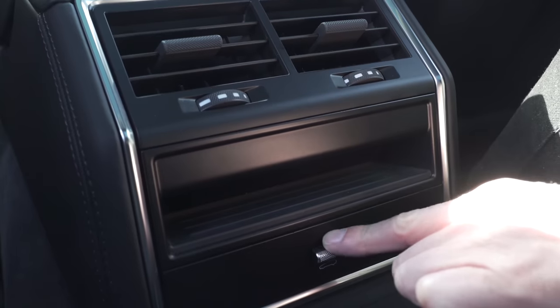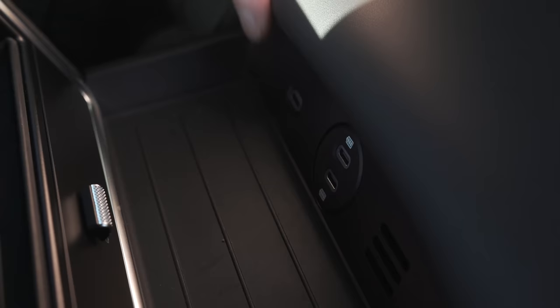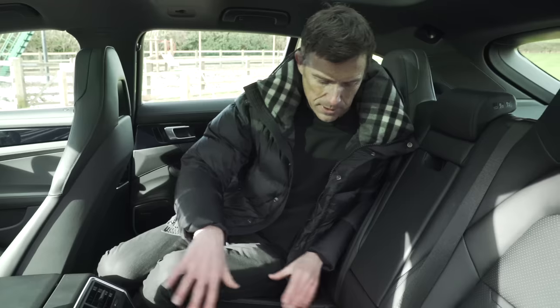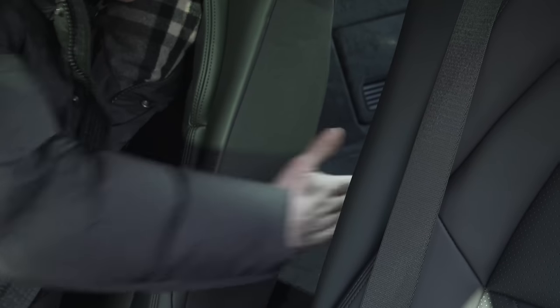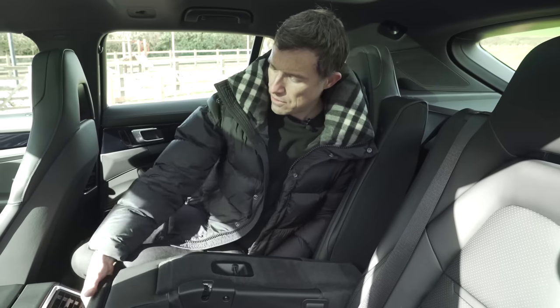Down here you've got this little bit of space which is good for nothing. You have the control for the rear sun blind and there are three USB-C ports there so everyone in the back can charge their mobile devices. If you need to carry longer items rather than a person in the middle, you can just fold this down. It's not the widest gap but it will allow you to carry some skis through there.